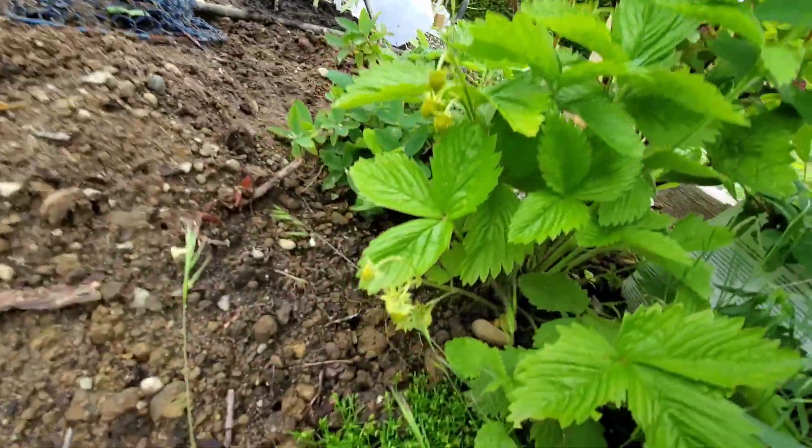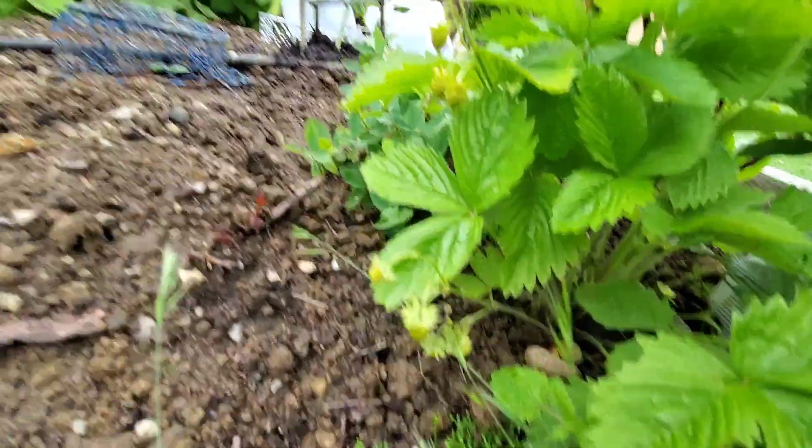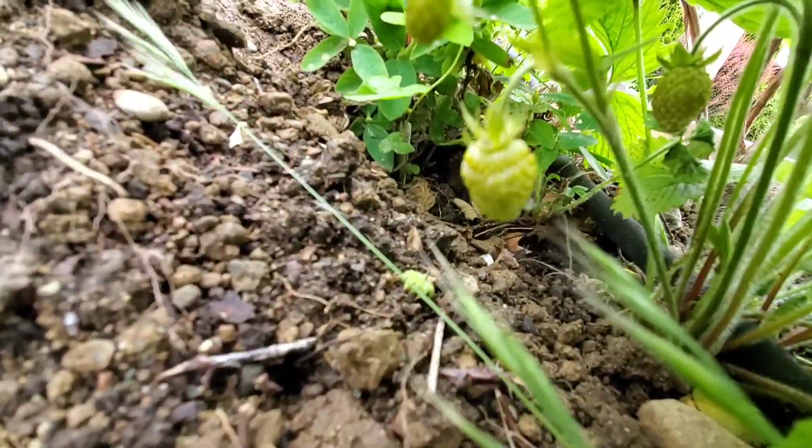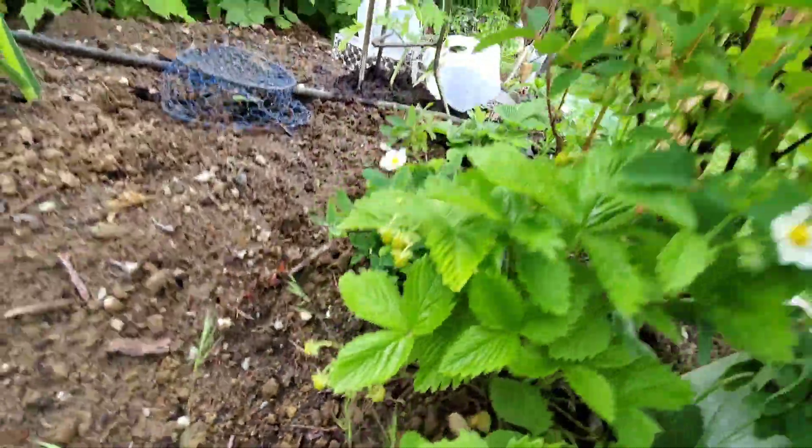Coming around this way, this is one of the alpine strawberries again and it's got tiny little berries that are starting to form. So that's very exciting.